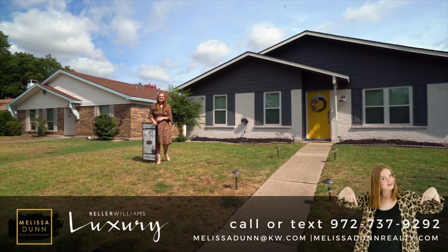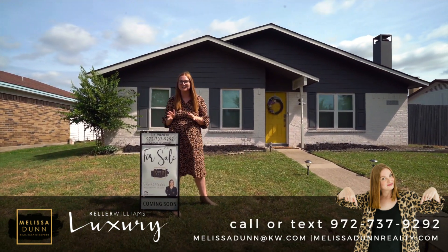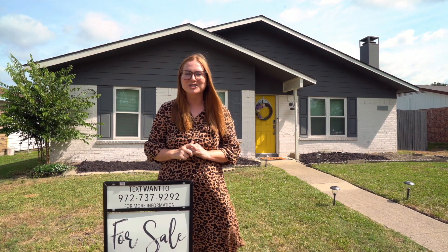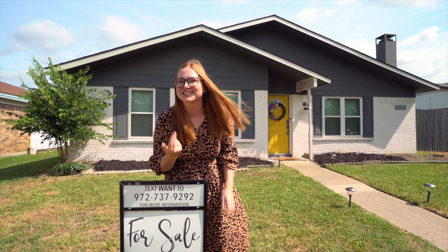Hey guys, Melissa Dunn here with the Melissa Dunn Realty team and Keller Williams. I'm here today at 2223 Ridgedale Drive in Carrollton, Texas. This is an absolutely adorable four-bedroom, two-bath, one-story home. It's just over 1,600 square feet. It's totally updated with some quality work. I cannot wait to show you this property. Let's go check it out.